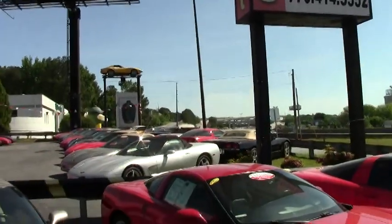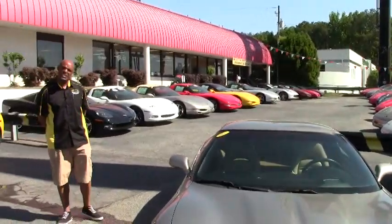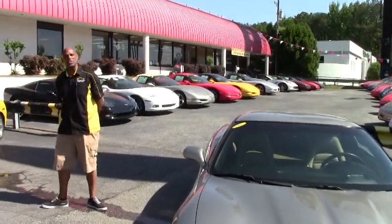Good afternoon. Welcome to Buy A Vet in Atlanta. As you can see, we have probably over 150 Corvettes always in stock, from classics to pre-owned.